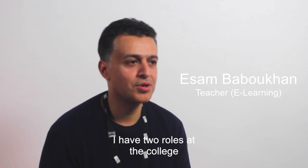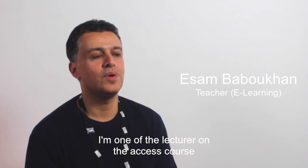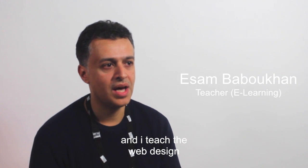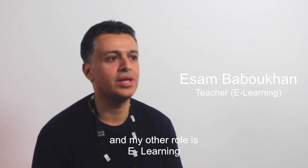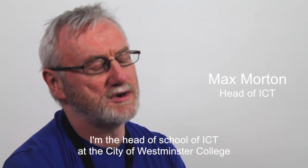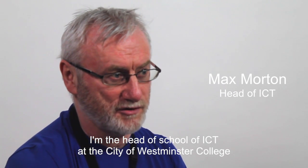My name is Isam. I have two roles at the college. I'm one of the lecturers on the access course and I teach web design, and my other role is e-learning. My name is Max Morton, I'm the head of school of ICT at the City of Westminster College.